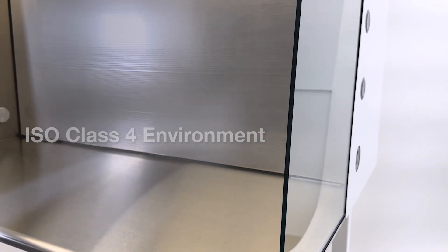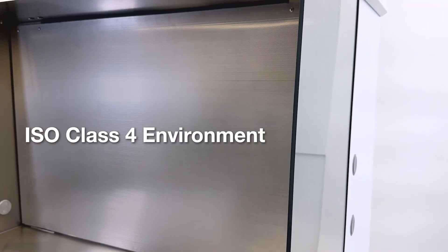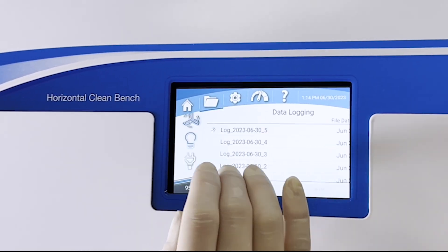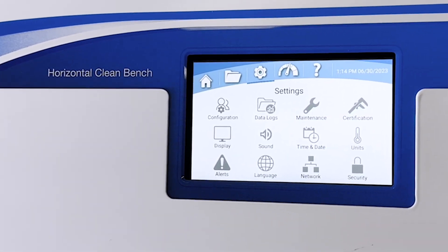The Nexus provides an ISO-4 environment for superior protection. The Nexus horizontal clean bench is the most advanced of its kind, powered by an intelligent operating system with precision airflow control technology to provide the safest, cleanest work area available.